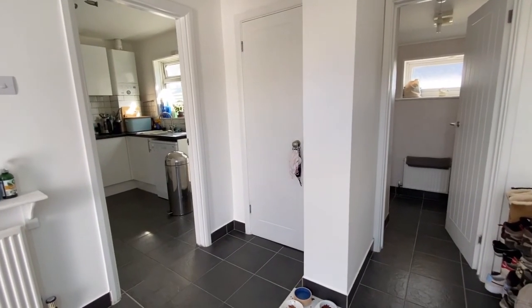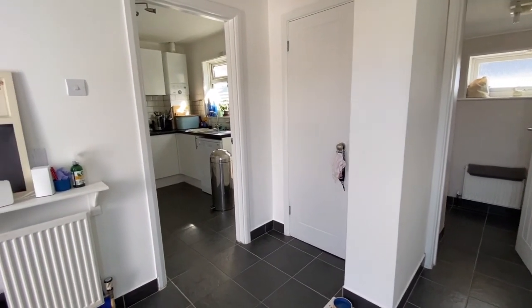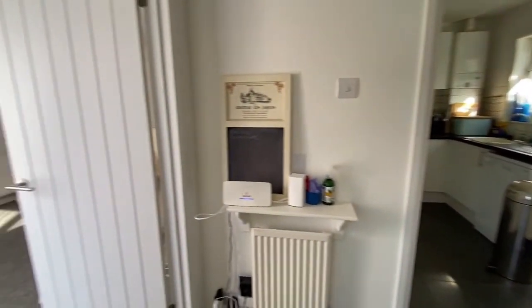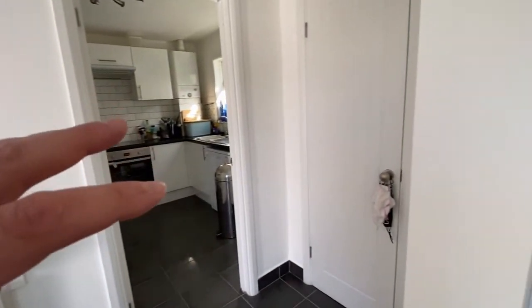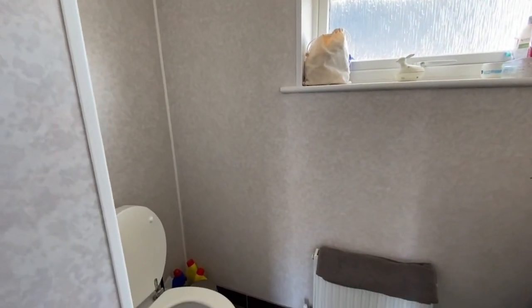We're inside the bungalow now, into this nice big entrance hall. There are a number of doors off — we've got the kitchen to one side, the lounge to the other side, there's a built-in wardrobe cupboard space, a bedroom or dining room on this side, and a very useful WC cloakroom.